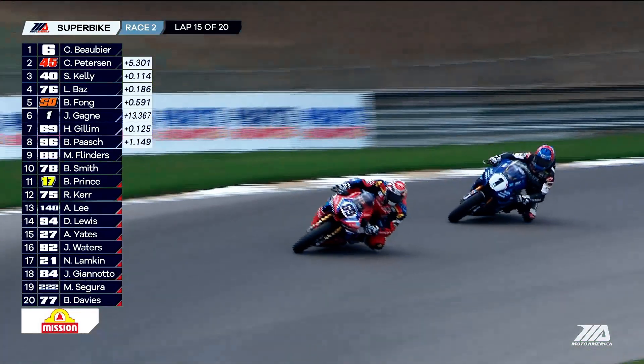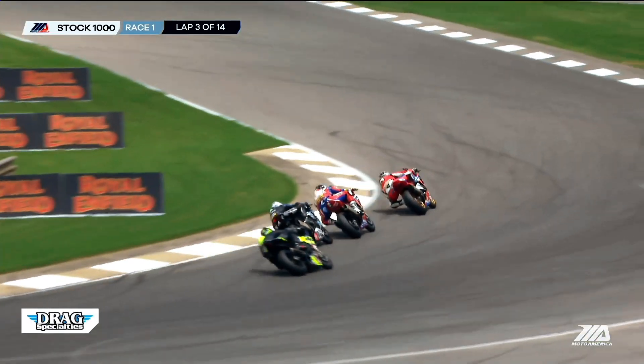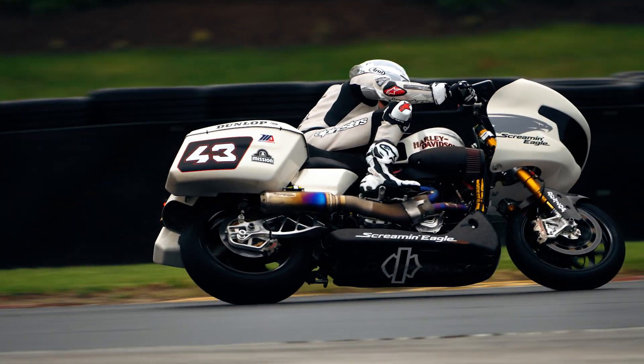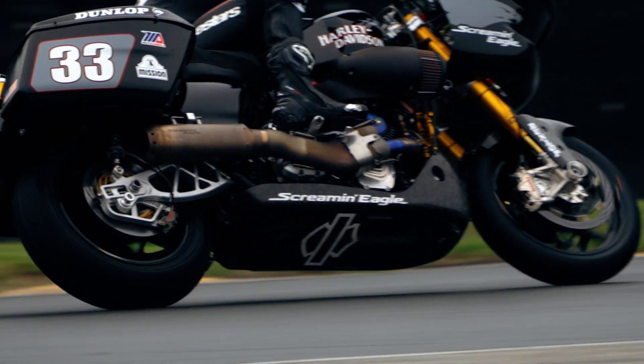A superbike will run out of grip and run out of traction before they'll drag any parts on the ground. But for us, we drag parts before the tires let go. We have more available grip, more available lean angle if we can use it. The exhaust has always been something that we've chased — we've always kind of dragged from day one.